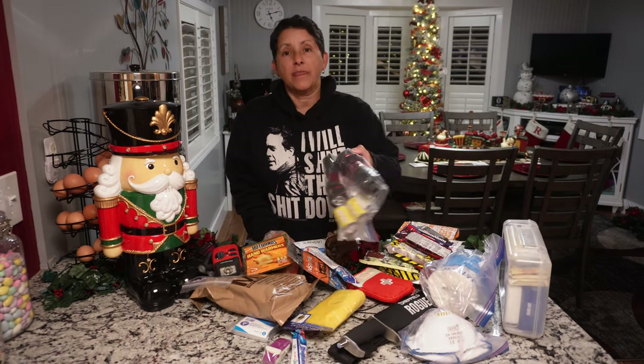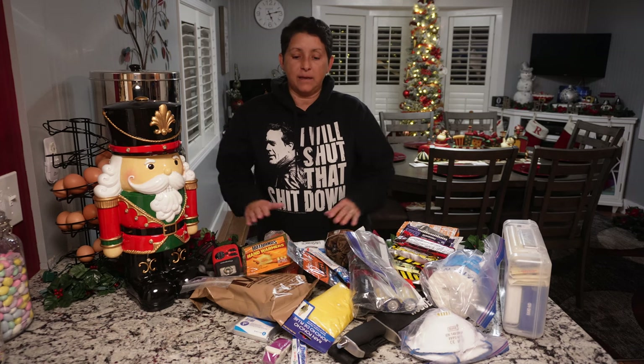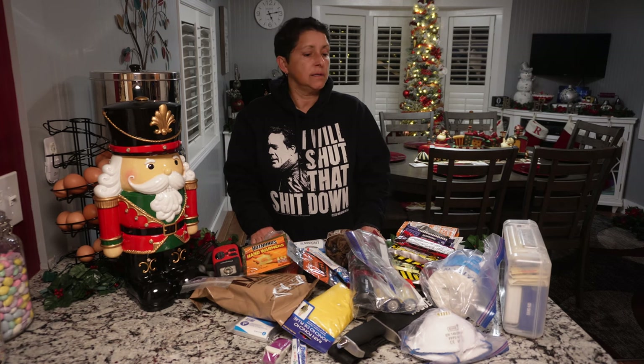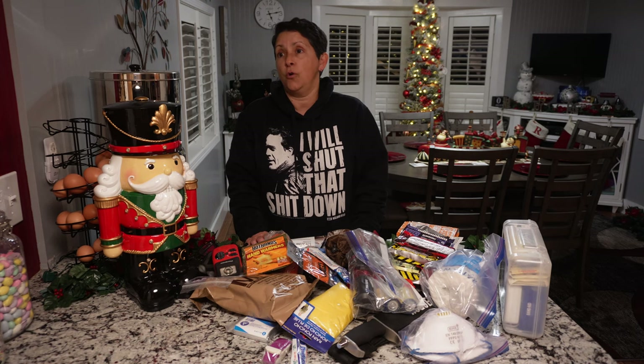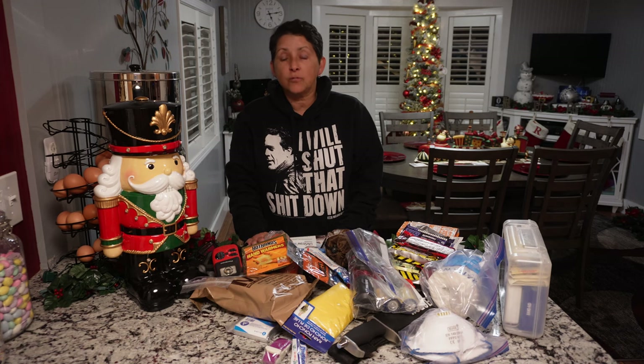Comment down below if you have a get-home bag, or if this inspired you to make or buy one — you can even buy them pre-made. I know it looks like a mess here with everything laid out. But the biggest thing you see when people get stuck in a snow blizzard is that nobody has food and nobody has water — they just have what they were carrying on their way to work or home. Don't get caught in that situation. Maybe this will inspire you to grab a pre-made bag, or just grab a backpack you have lying around and throw some stuff in it.